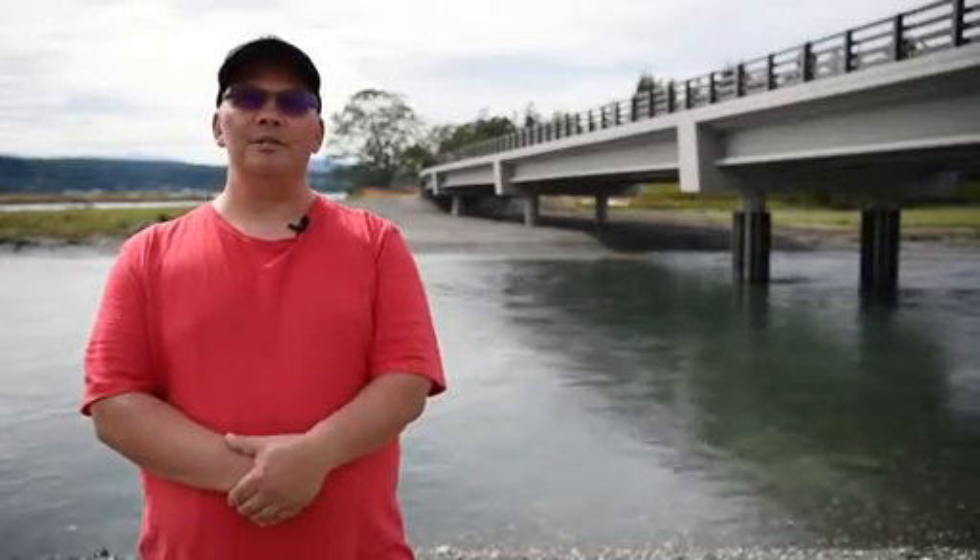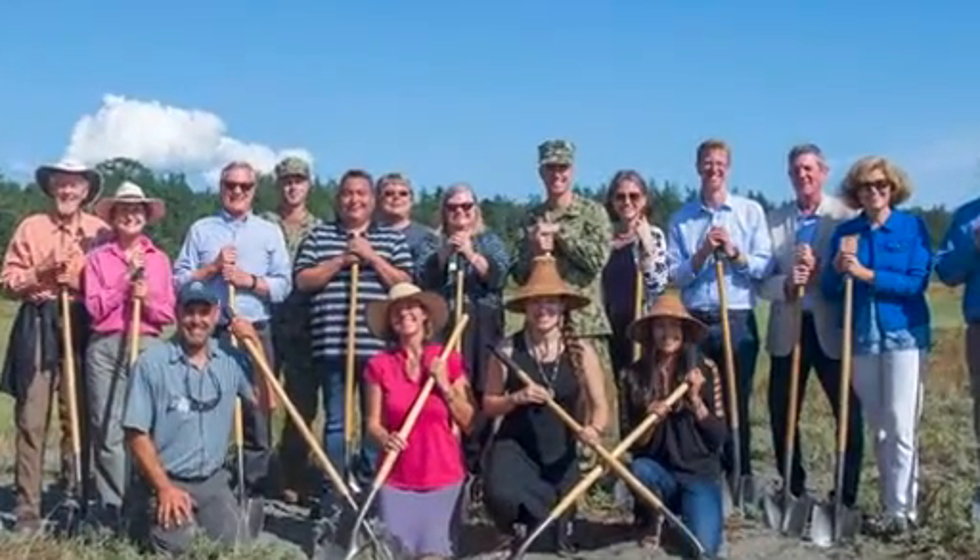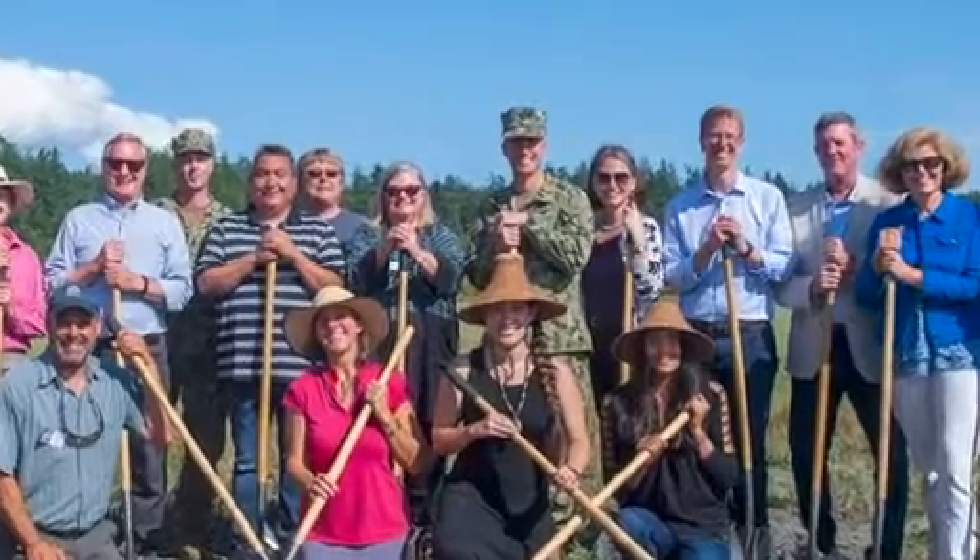Behind me is the tidal connection that was the main focus of this project, and the bridge that allows that to happen. When you say something took nine years, that's pretty incredible.